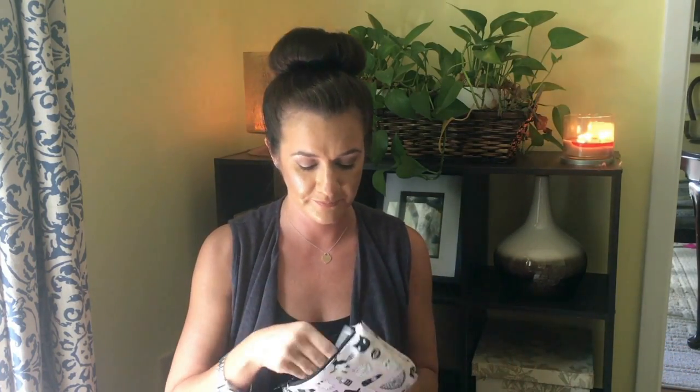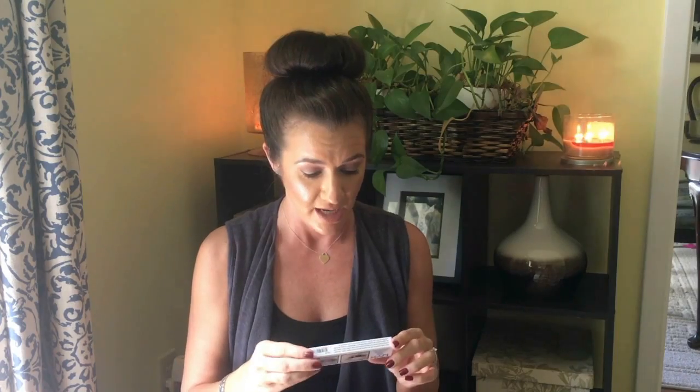Another full-size product in Ipsy! Ipsy has been one of those bags where I'll get a month and it'll be really good, and then the next month I'm like, 'Oh, should I unsubscribe?' So I've been really on the fence about whether to keep my subscription. So far, so good for the month of October.